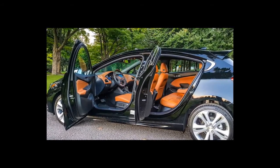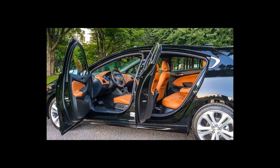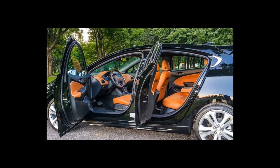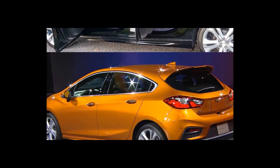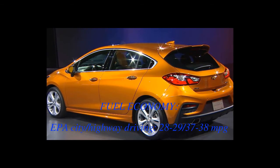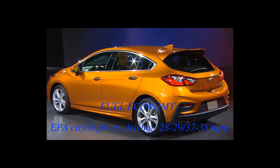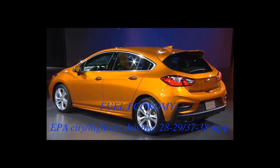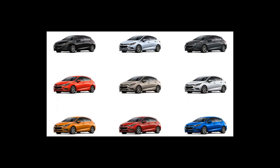The price premium over an equivalent sedan is nearly negligible — $1,090 for the LT and only $470 for the Premier. Fuel economy estimates are marginally lower than the sedan due to slightly different aerodynamics. The LT manual hatchback is EPA-rated at 28 city / 39 highway mpg — one mpg lower on the highway than the equivalent sedan. The automatic returns 29/38 mpg, also dropping one mpg on the highway, while the Premier nets 28/37 mpg — one mpg lower in the city and two lower on the highway.